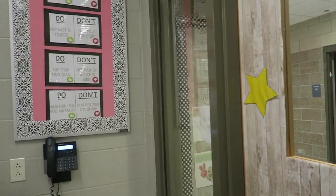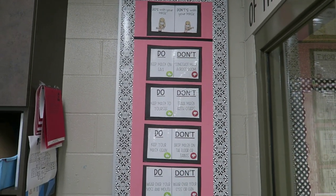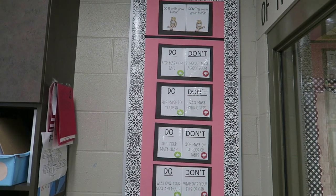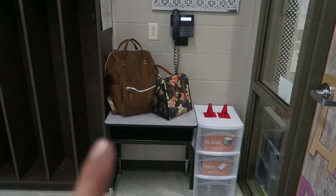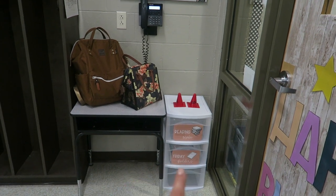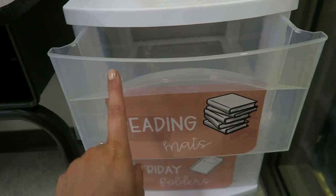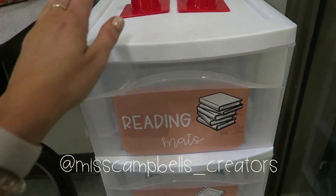Panning over to the right side of the room whenever you walk in, we have our first bulletin board. I decided it's 2020, so we need a mask rules board — this has our mask do's and don'ts, and this product is also on my Teachers Pay Teachers. Below this bulletin board I have a desk, and then I have these three drawers from Target. In the first drawer I'm having the kids keep their reading mats. On the top of this are our bathroom cones — if my kids go to the bathroom, they grab a cone and put it on their desk so I know they're gone, and there's only two, so only two kids can be out at a time.